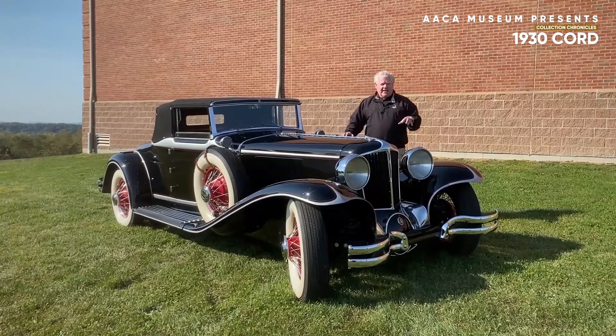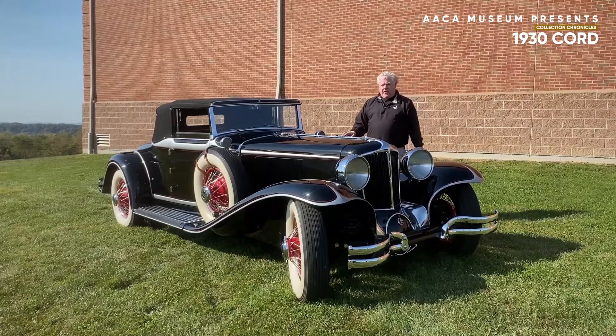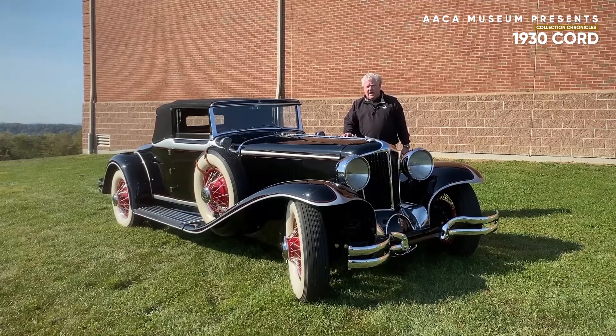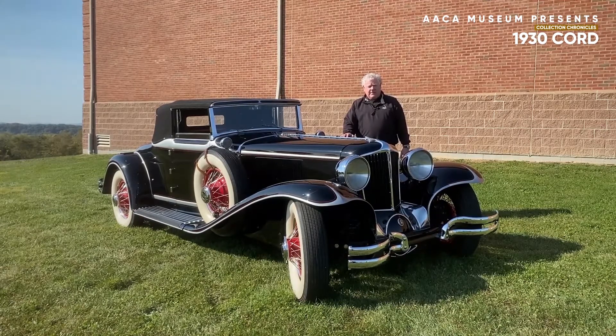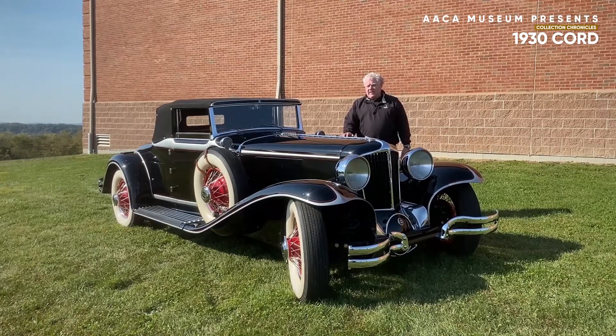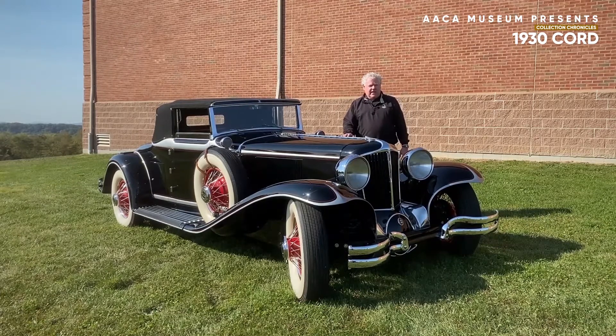This is a straight eight-cylinder automobile, which is why you see this long hood on the automobile. It's a Lycoming engine, which was also owned by E.L. Cord. Lycoming engines were made in Williamsport, Pennsylvania, not far from the museum. Again, this car was produced from 1929 to 1931, and due to the Depression the vehicle was cancelled, the market deemed no longer necessary for the Cord.